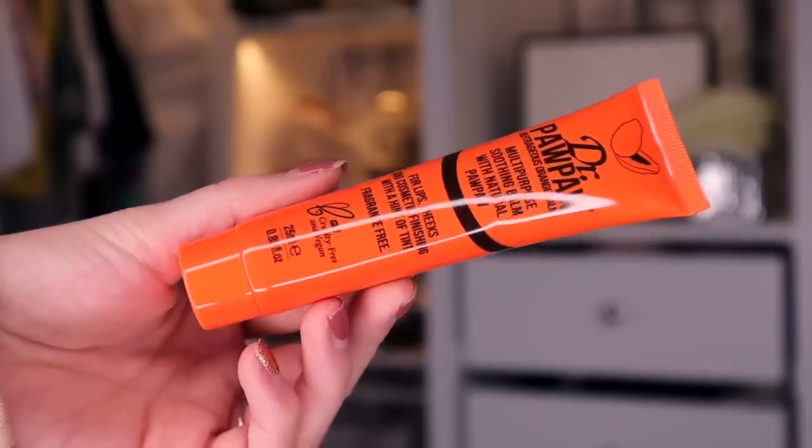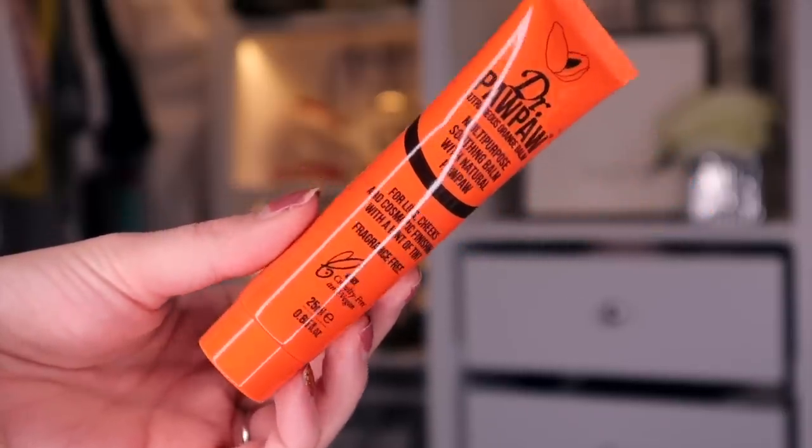Product number three, something by Dr. PawPaw, and this is the Multipurpose Soothing Balm with Natural Paw Paw. So this is for the lips, cheeks, skin — it's basically a multipurpose balm. It's very soothing, but this one has a slight tint in it. Kind of like a reddy tint.